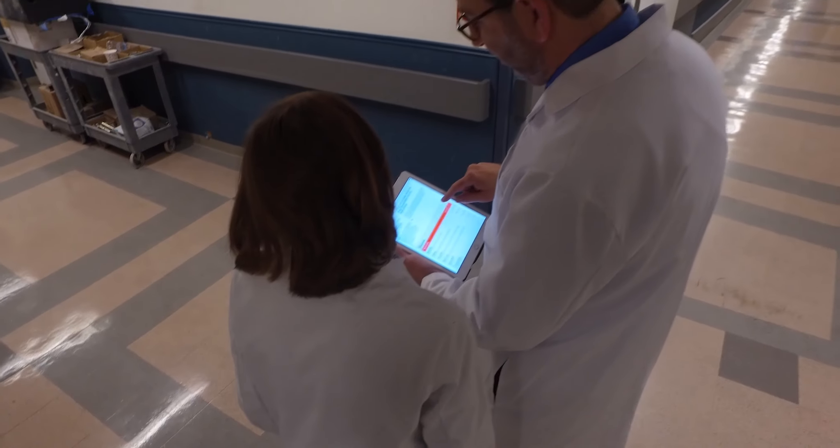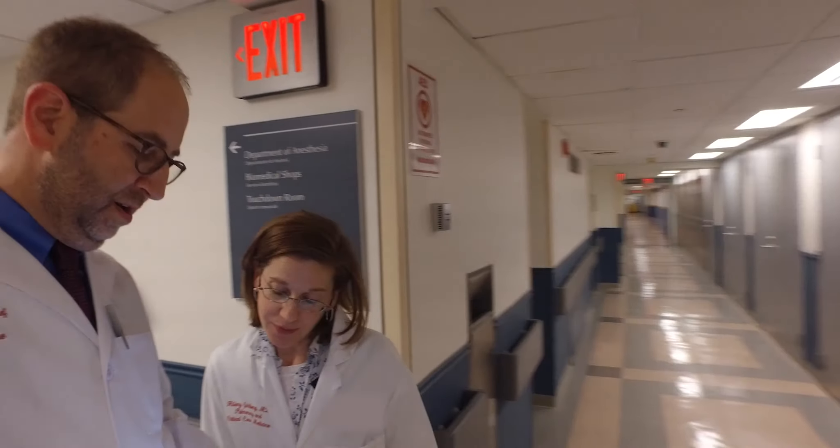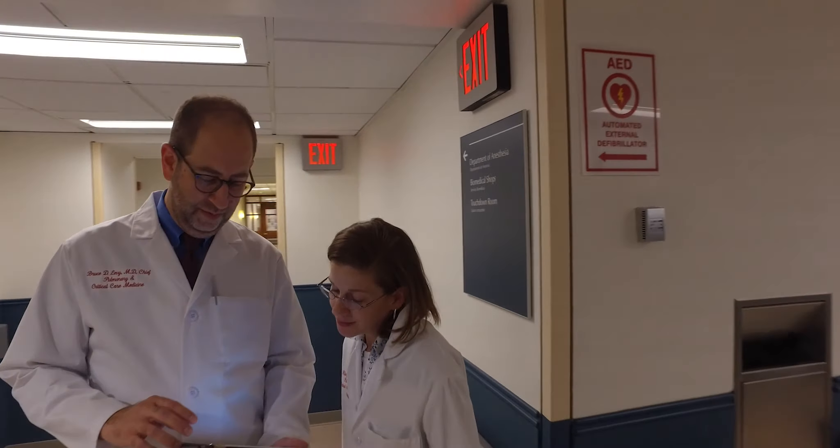I work with the team in the intensive care unit when I'm rotating on service, and we can use the website to teach the team — going over a procedure or a new paper that just has great relevance to the patient you're taking care of.